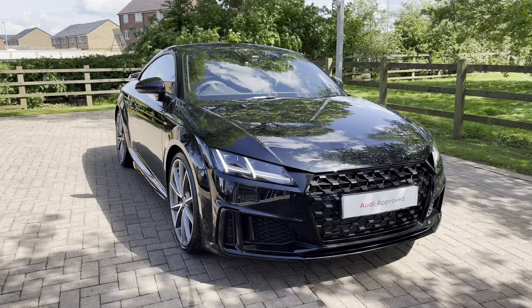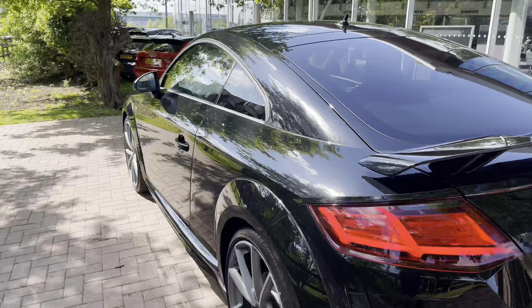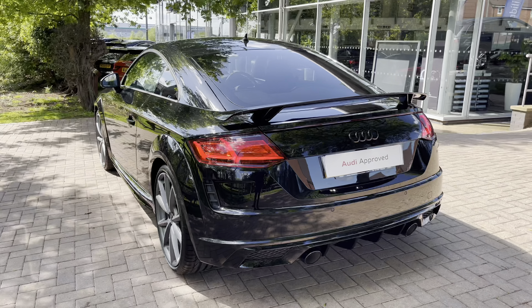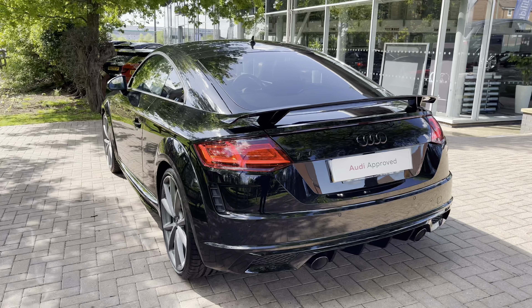Moving on to the recent service history, this vehicle did have a new car PDI check on the 19th of the 5th 2023. It recently underwent its used car NPC here with us on the 28th of the 5th 2023.